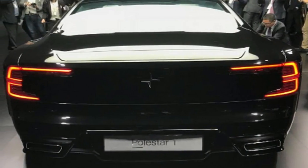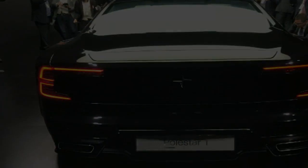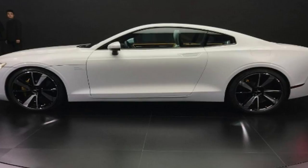Along with the production-ready coupe, Polestar has two further all-electric products in the pipeline: a saloon to rival the Tesla Model 3, and a larger SUV. They'll be named Polestar 2 and Polestar 3, respectively.